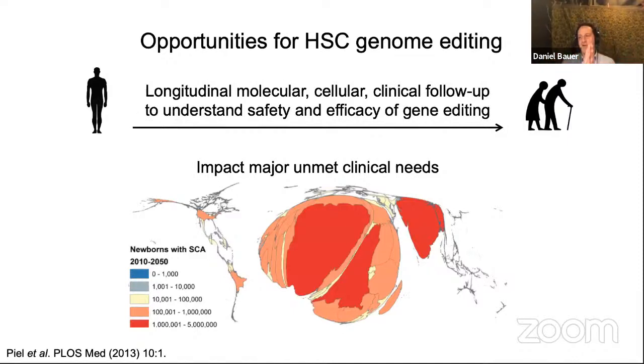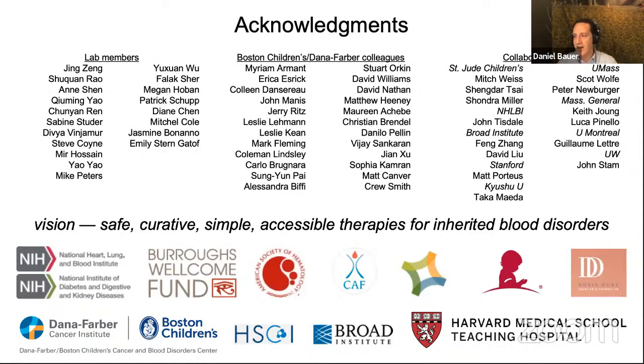There are great opportunities for hematopoietic stem cell gene editing, in particular because this is a clinically feasible ex vivo approach — the blood system is accessible and amenable to monitoring, allowing longitudinal follow-up at a molecular, cellular, and clinical level to understand both safety and efficacy. There is potential to impact major unmet clinical needs, such as sickle cell disease. Thanks to E-SGCT, all my colleagues, collaborators, funders, and the patients who've inspired this work.